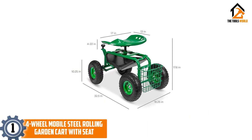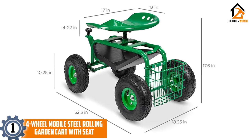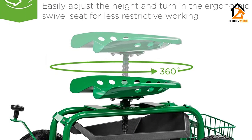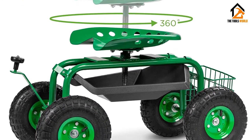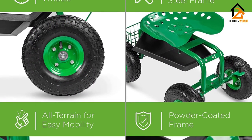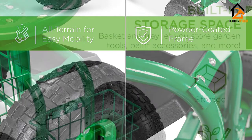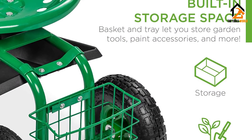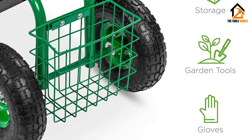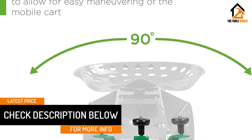And finally at number 1, we have the 4-Wheel Mobile Steel Rolling Garden Cart with Seat. The Best Choice Products Rolling Garden Cart Work Seat with Tool Tray is a gardener's best friend. With four 10-inch pneumatic tires, it can roll smoothly over grass and pavement. The frame is constructed using powder-coated steel and can support up to 300 pounds. The solid steel axles give this garden scooter excellent steering and maneuverability, and it includes a utility basket for carrying all your gardening tools. It's also given a weatherproof finish, so if you accidentally leave it out in the yard every once in a while, it shouldn't be a problem.